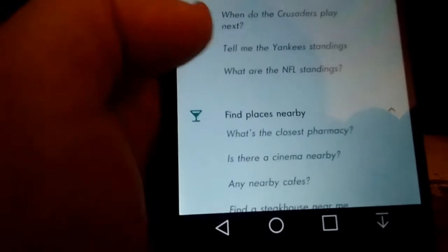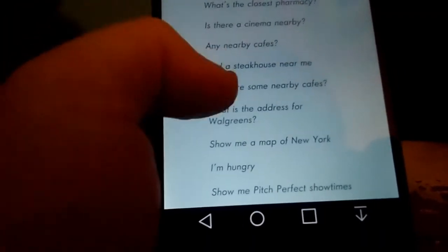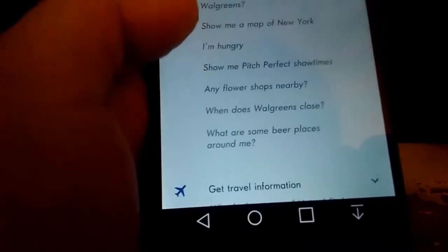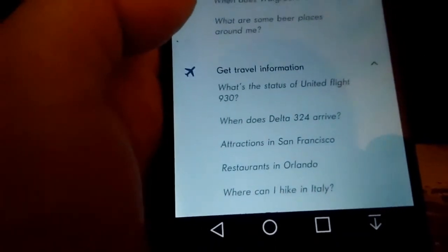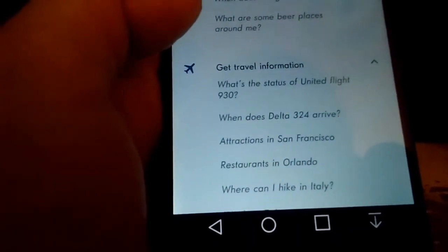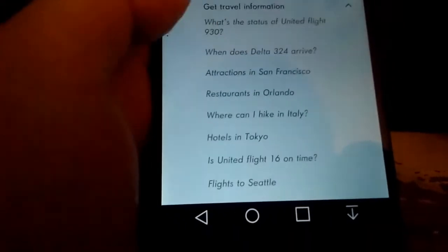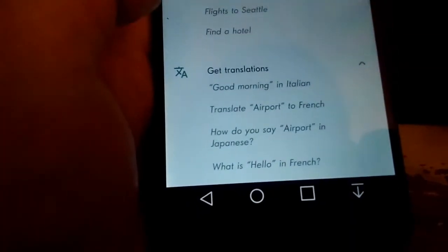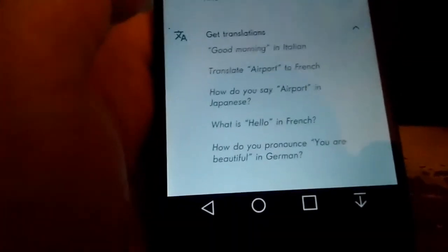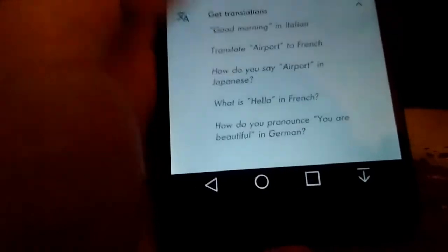You can find nearby places — like a nearby cinema, restaurants, and things like that. You can get travel information like flight status. You can also get translations — say 'Good morning in Italian' or ask for anything in any language, like 'What's hello in Spanish?'